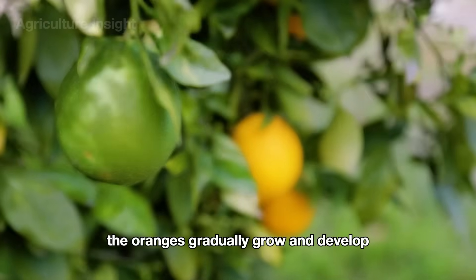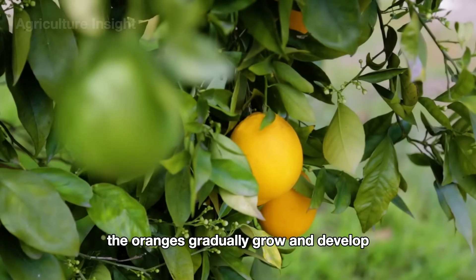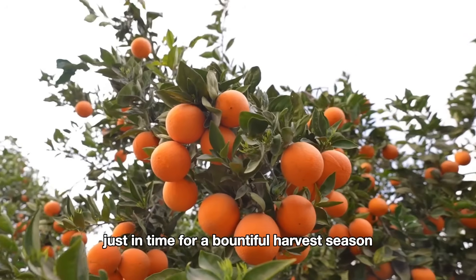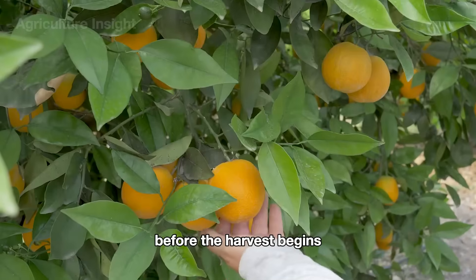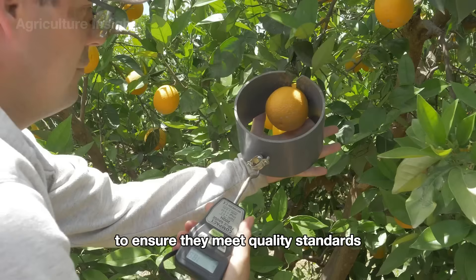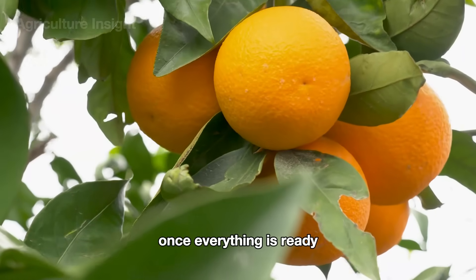Throughout the summer, the oranges gradually grow and develop, reaching their peak ripeness by late fall or early winter, just in time for a bountiful harvest season. Before the harvest begins, farmers inspect the oranges for color and size to ensure they meet quality standards.